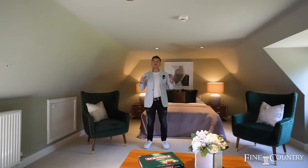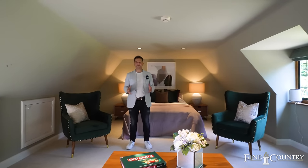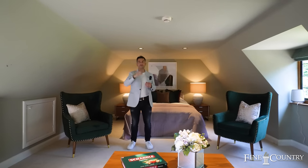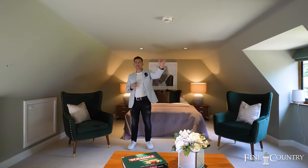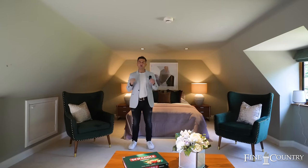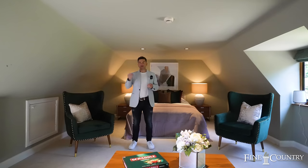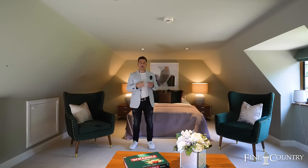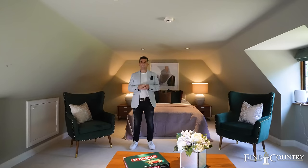Bedroom three has a tremendous amount of space and currently is configured as a bedroom with an office to one end and a separate dressing room which happens to be adjacent to the family bathroom. The reason for showing you bedroom three is that it has an opportunity to be a multi-functional space — some options are to have it as a cinema room, a further office, but as the double garage is below us it could be converted into an annex.